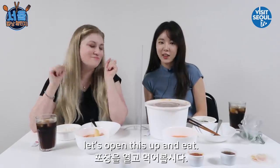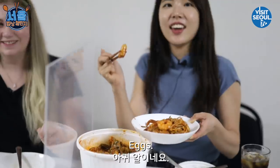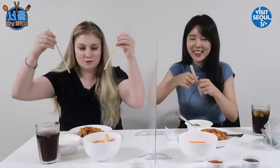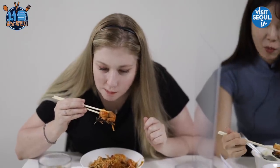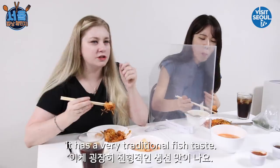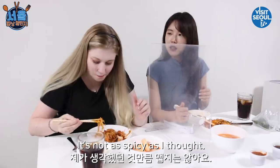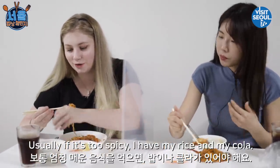Now that we're home, let's open this up and eat. Golden bean sprouts. Bean sprouts. Eggs? I love eggs too. You can take all the eggs. It's really thick and tender — super tender. It just falls off. It has a very traditional fish taste, not too strong. It's a nice light fish taste. It's not as spicy as I thought. It's good for you, right? Yes, it's good for me. Usually if it's too spicy, I have my rice and my cola — emergency.